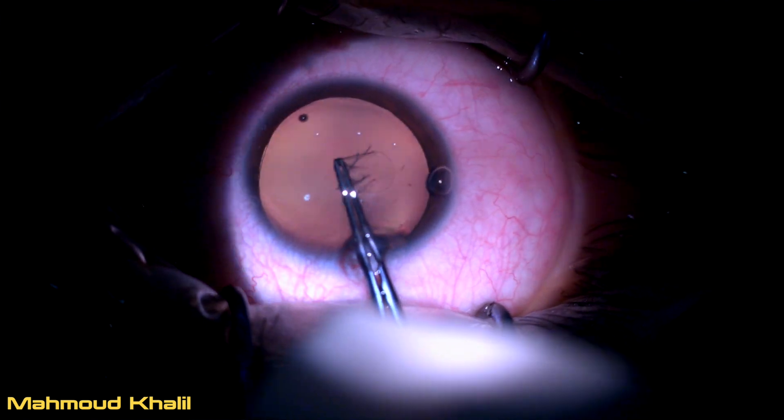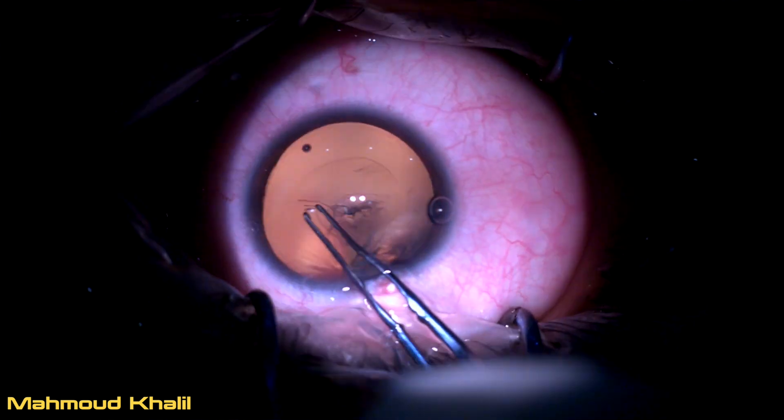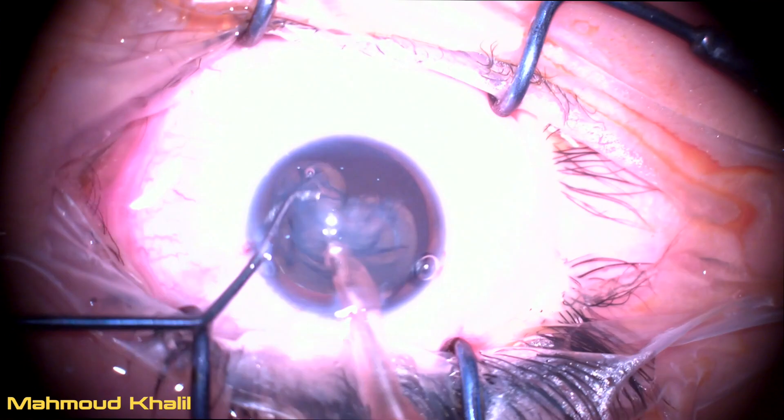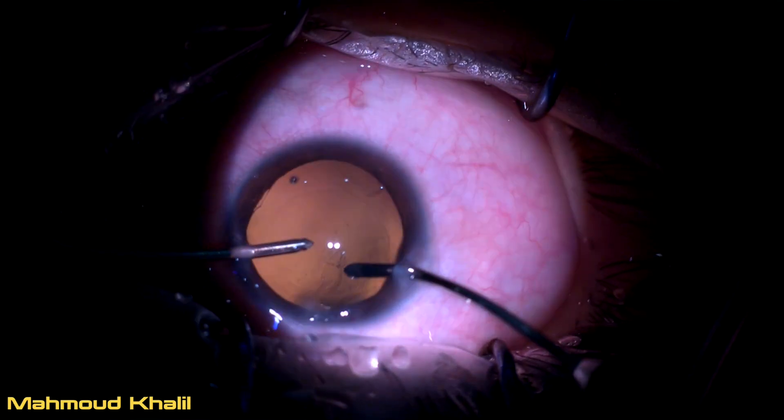Our patient is a 12-year-old female who has a complicated posterior subcapsular cataract together with old retinal detachment with subretinal and epiretinal PVR.